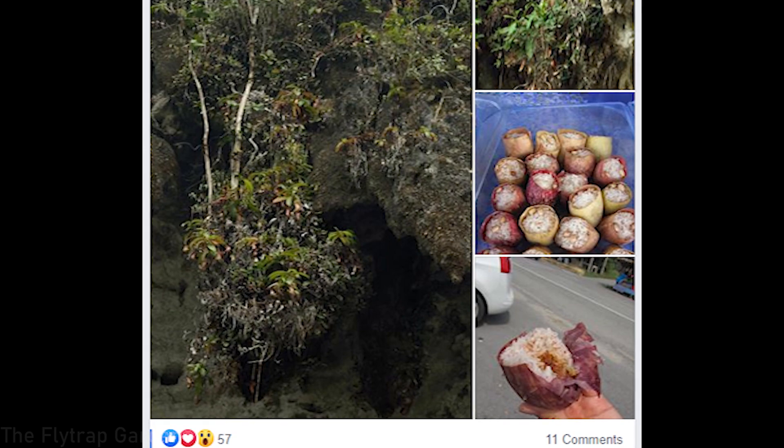This is Nepenthes with rice inside of it. One of our subscribers mentioned earlier that they had seen rice inside Ampullaria pitchers. This is kind of like a street meal, I think in Thailand, Taiwan, or the Philippines — I'm really not sure. But this is how people use the plants. You often see monkeys drinking water out of them, and obviously humans use them to eat — we put food in them and eat it. That's something not many people actually know about.